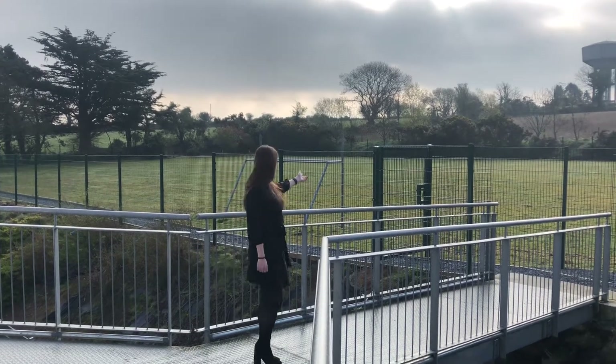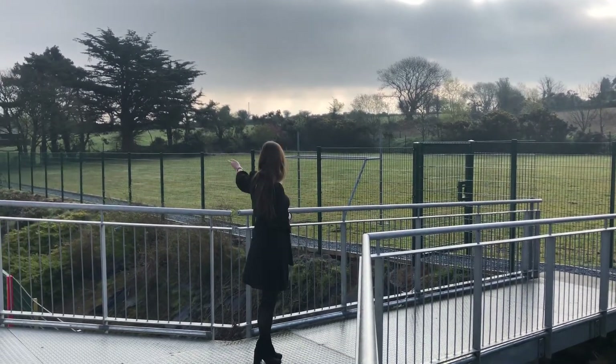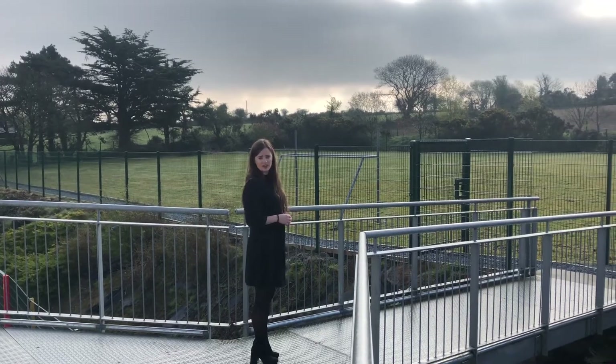Our lovely footbridge brings us out to our playing pitch, which can also be accessed from the yard below for other boys and girls. We spend all our time up here in the summer.